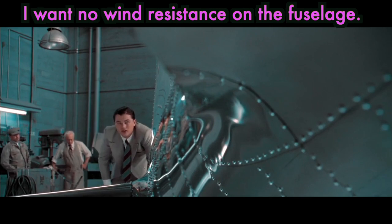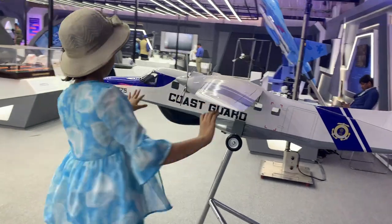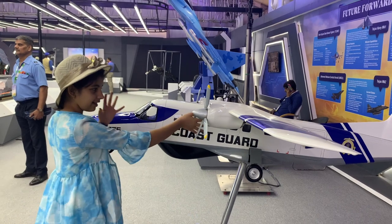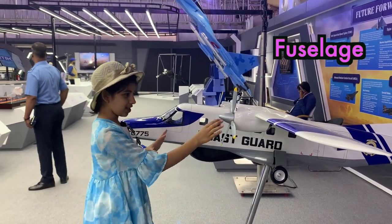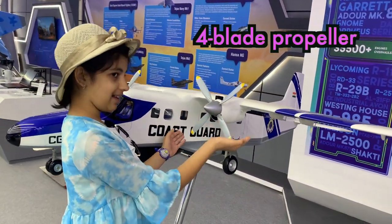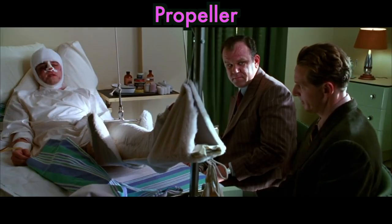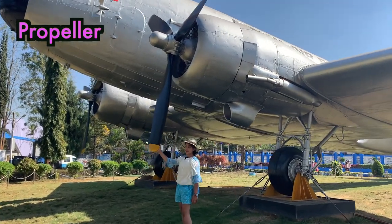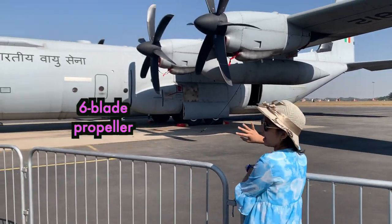I want no wind resistance on the fuselage. The fuselage is where the cockpit is also present and the place where people sit. So this whole portion — the body of the aircraft — is called the fuselage. And what is this? This is the four-blade propeller. The propeller. Why doesn't the propeller stay still? This is a propeller. And this aircraft has a six-blade propeller.